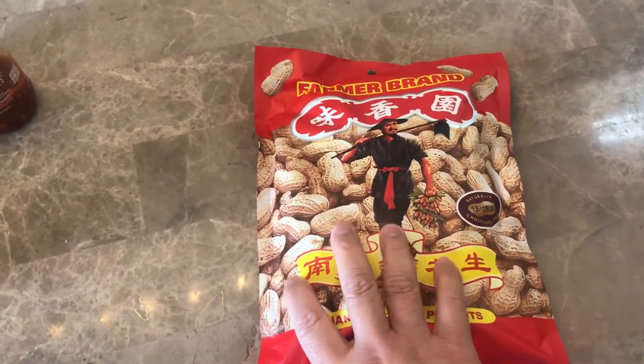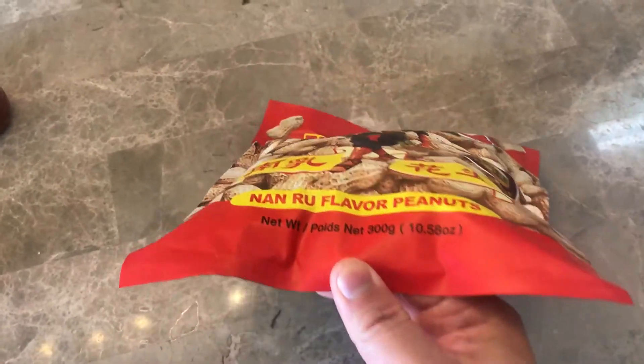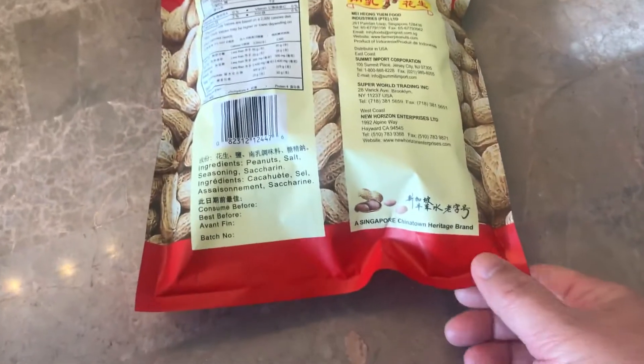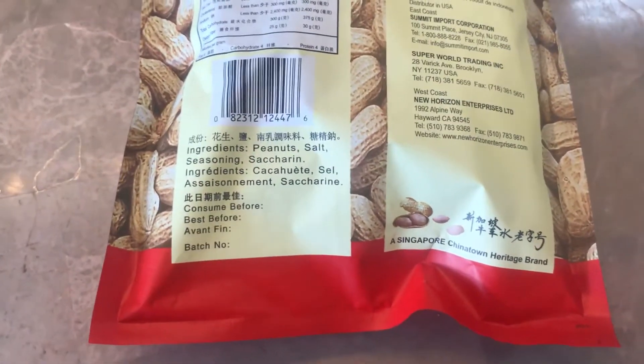This only costs like three or four dollars. I have a link to Amazon if you want to check it out. These peanuts taste very good compared to like the American $2 or $3 peanuts. Here you can see the ingredients, which is basically peanuts, salt, seasoning, and some other stuff like that.